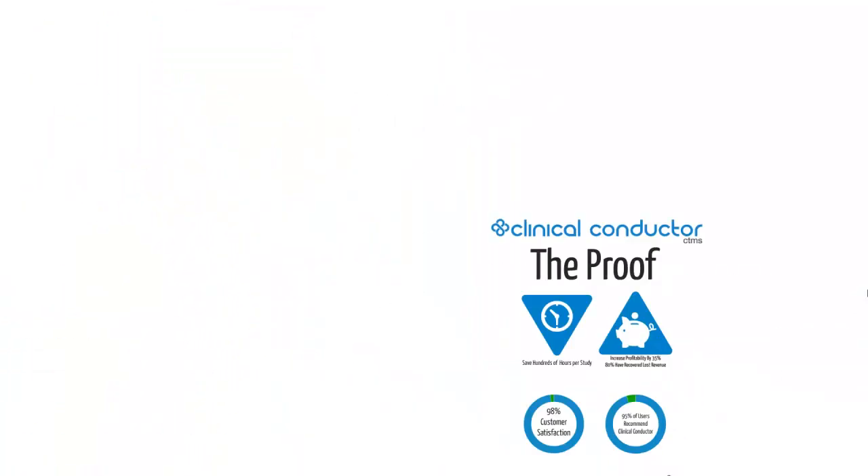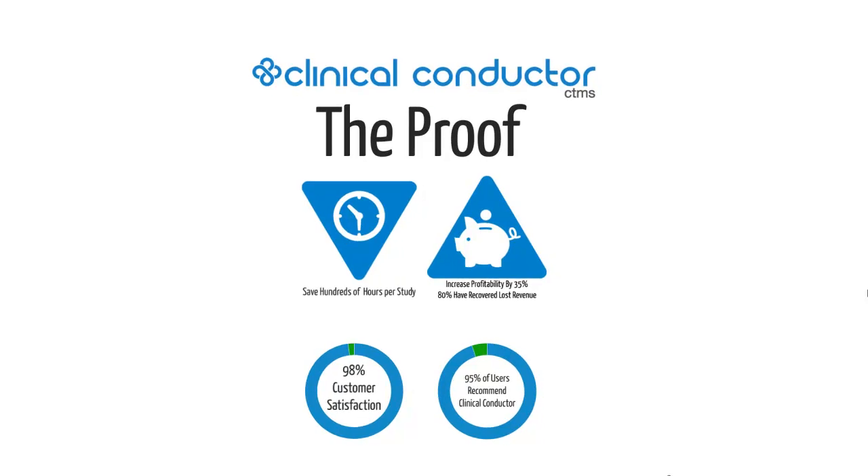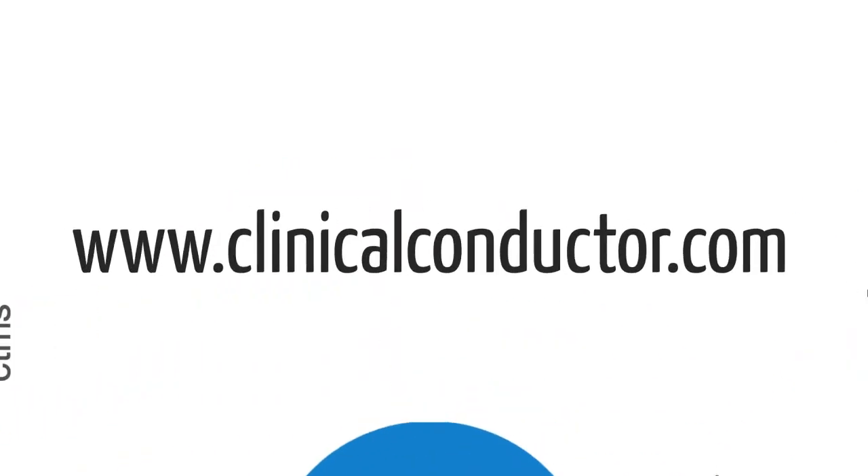If you break it all down, Clinical Conductor has revolutionized the operations of thousands of research organizations around the world. Clinical Conductor has proven to help save money and time while maintaining a 98% customer satisfaction rate. To learn more about Clinical Conductor CTMS or to request a demonstration of our software, visit our website at clinicalconductor.com.